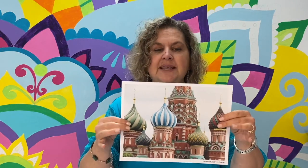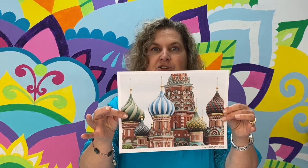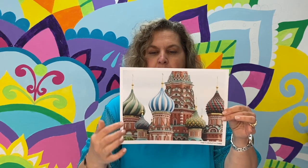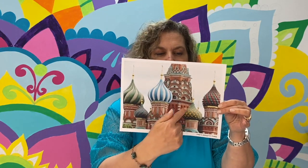Have you guys eaten Hershey Kisses? It's actually one of my favorite candies. Here's what St. Basil's Cathedral looks like. Do you see how it has like a Hershey Kiss on top of the buildings, or like a little dollop of whipped cream?